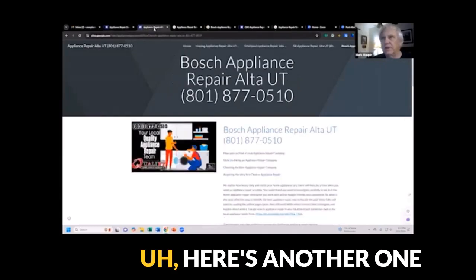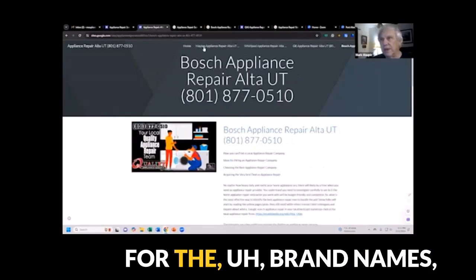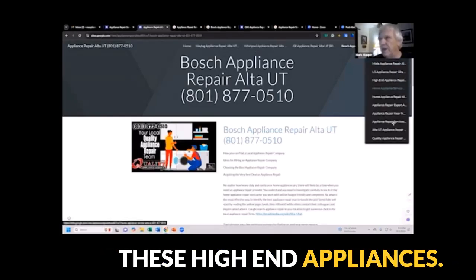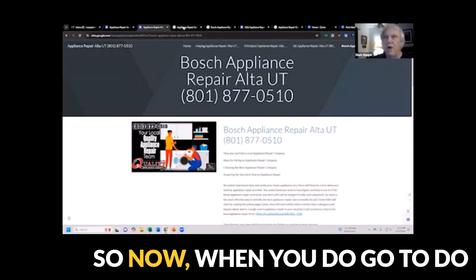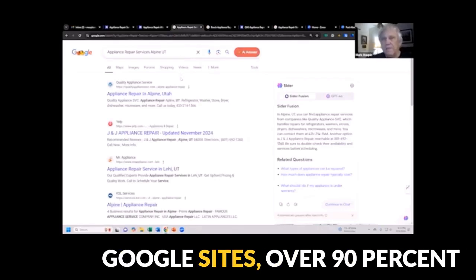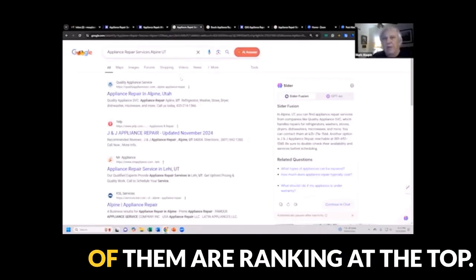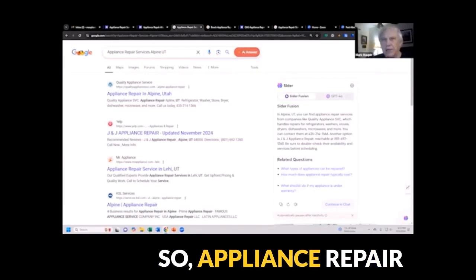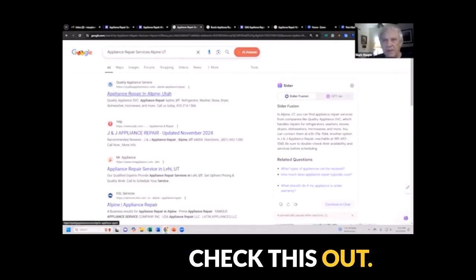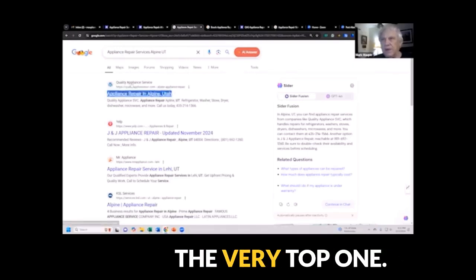Here's another one — we're doing it for the brand names: Maytag, Whirlpool, GE, Bosch, Sub-Zero, all these high-end appliances. Now when you go to do a search for any one of those Google sites, over 90% of them are ranking at the top. So Appliance Repair Service, Alpine, Utah — check this out. That's my customer at the very top.